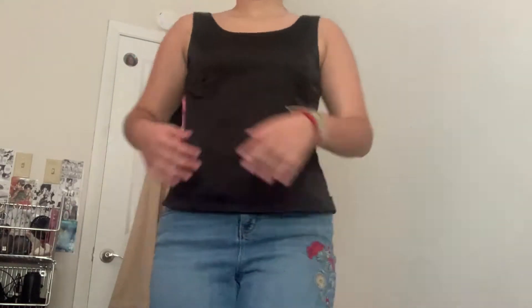Moving on, I'm going to show you the tops I got. This next one is from the brand Casper — it's just a black top and it's super cute. I haven't worn it yet, but I love the structure of it. Do you see the lines going down? It just gives it some shape.